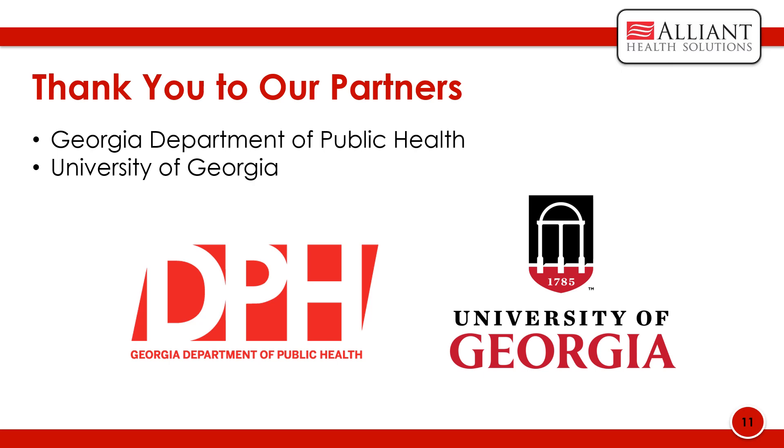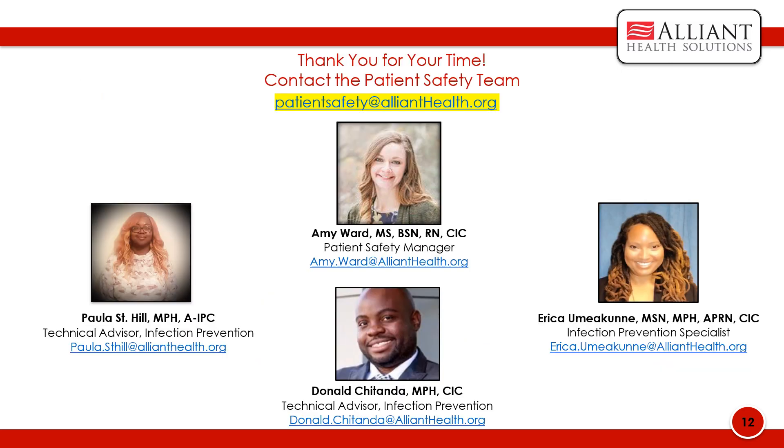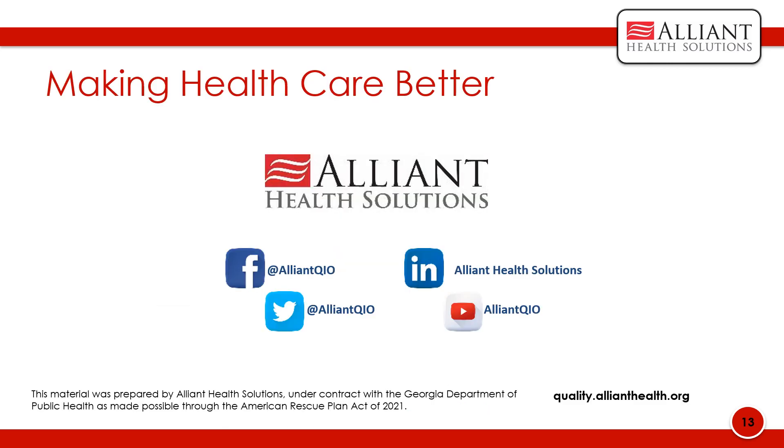Thank you to our partners, the Georgia Department of Public Health and the University of Georgia, in supporting Alliant Health. This presentation would not be possible without their continued support. Thank you for listening to this bite-sized learning. If you have any questions, you may contact the patient safety team at patientsafety@AlliantHealth.org or any individual team members. You can follow Alliant Health Solutions on many of our social media pages including Facebook and Twitter. Thank you for your time and attention — I hope you found this presentation helpful.